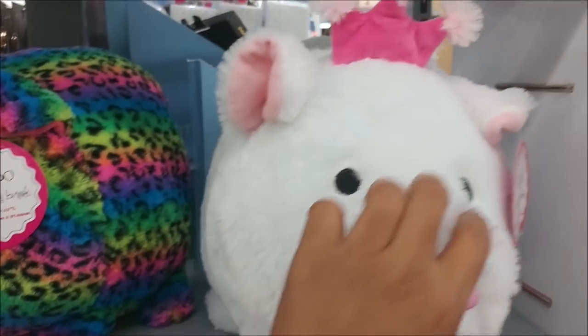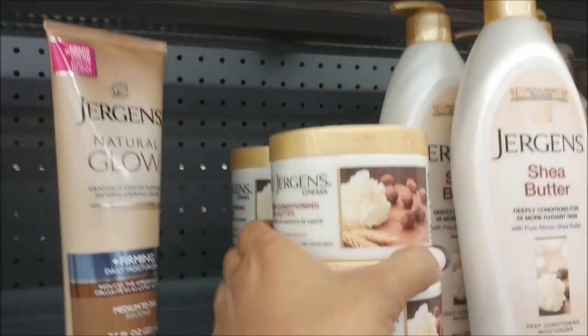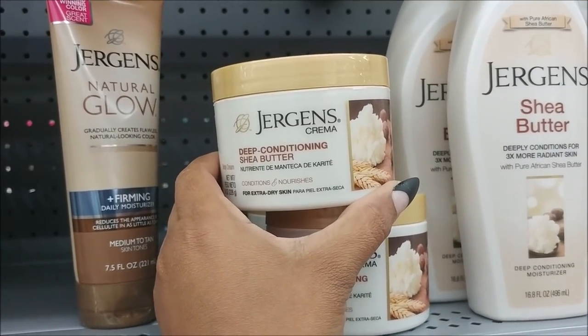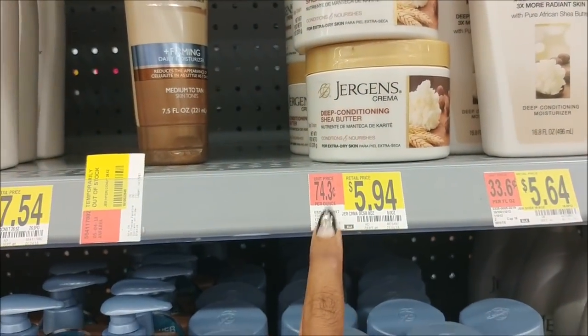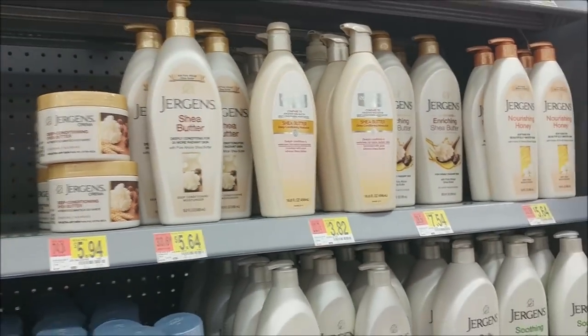I see that one and this one. I am in between using some other stuff, but when I'm done with that I think I'm going to try this out — Jergens Deep Conditioning Shea Butter. I'm going to try this out and see how good that is. I like Jergens but I've never seen that before. I like that they have a whole shea butter line.